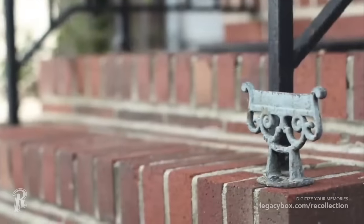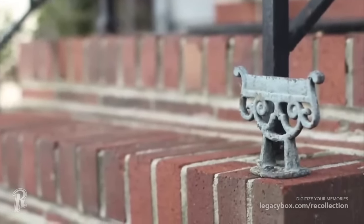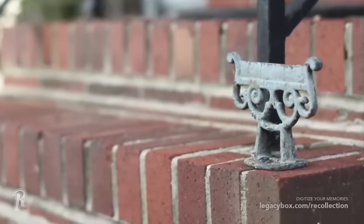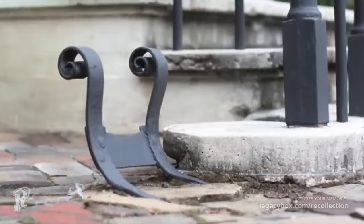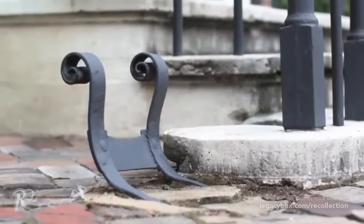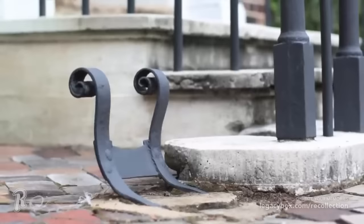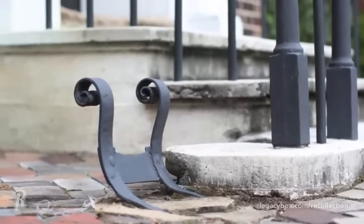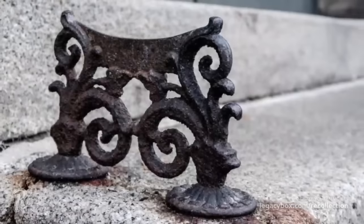If you've ever walked up to someone's front door and seen a cast iron contraption on the ground by the threshold, then you've seen a boot scraper. Boot scrapers popped up in the 18th and 19th centuries, and were meant to clear the mud off your boots before walking into a home. As paved streets and sidewalks modernized cities, the boot scraper declined in necessity, but you may still find them adding unique character to some older homes.